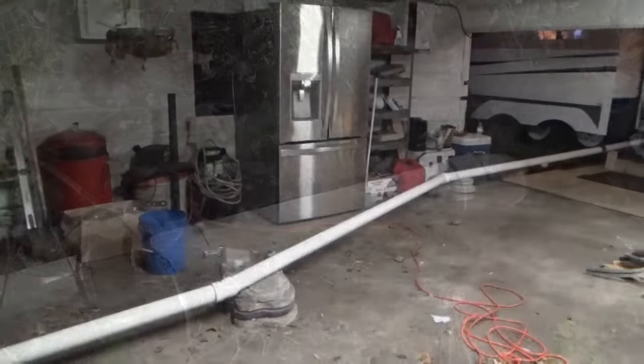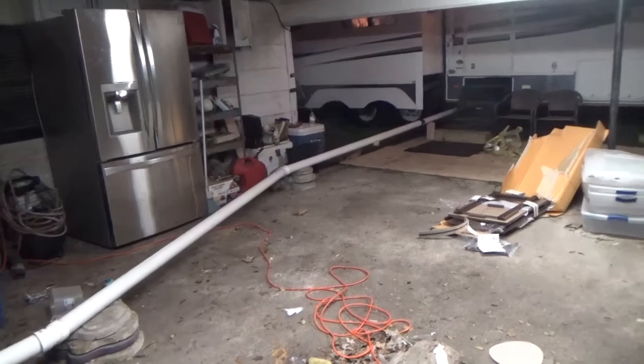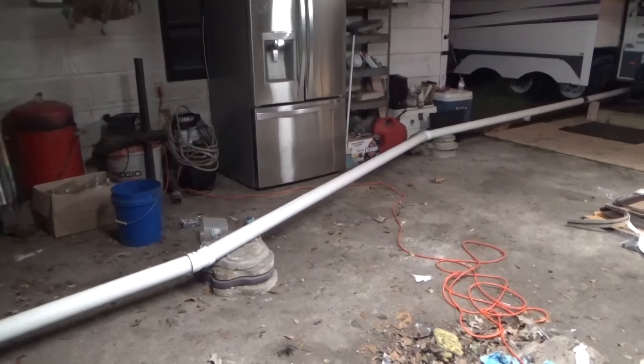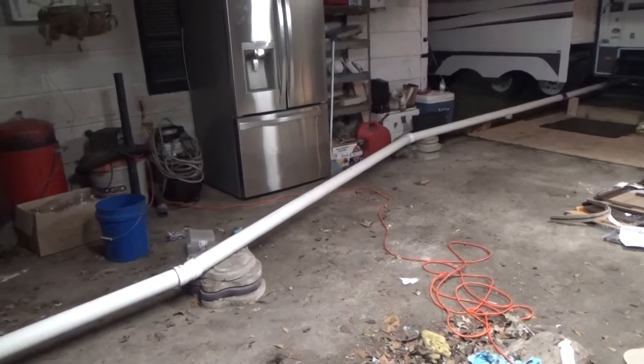After everything flooded in the house and the people came that day and we gutted everything out, anything that could be saved — which wasn't a whole lot — just got thrown underneath the carport. Everything was a mess; you couldn't really even walk underneath here except for one little trail.